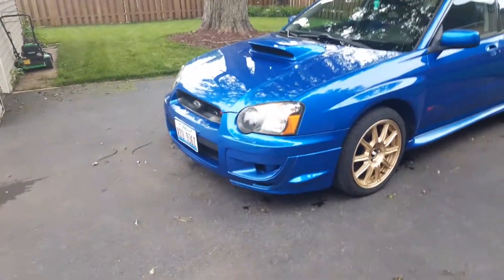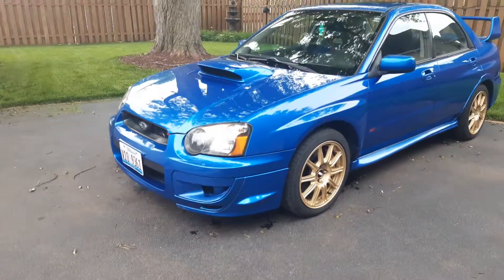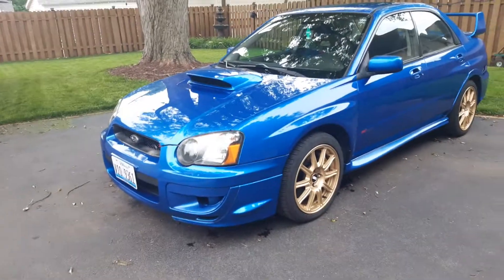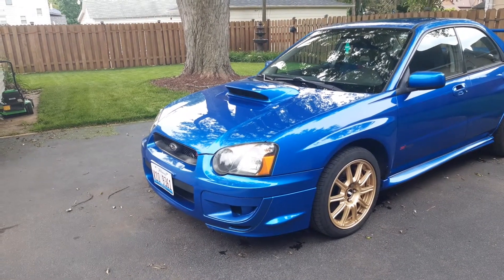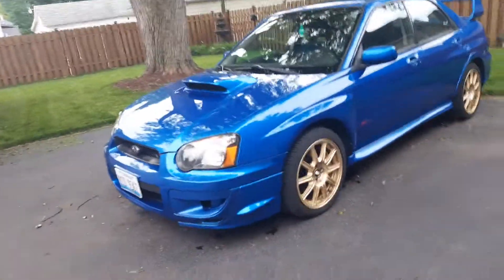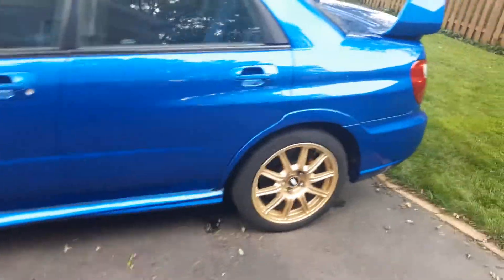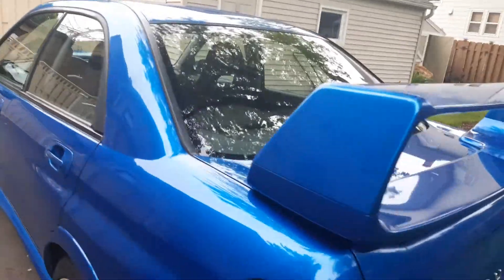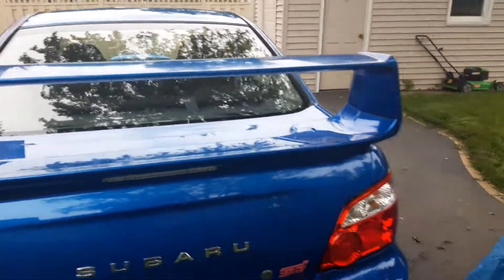I just wanted to show my 2005 STI. The only things it has done on it are a homemade cat-back exhaust and a Samco silicone turbo inlet hose. We could do a walk-around — that's about it. I was considering selling it but I don't think I will.